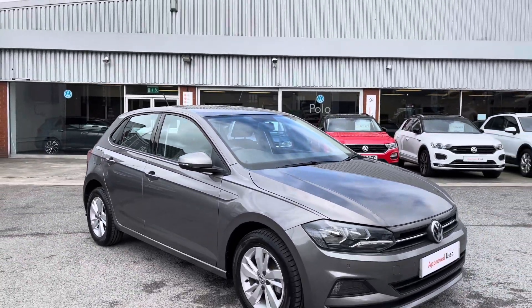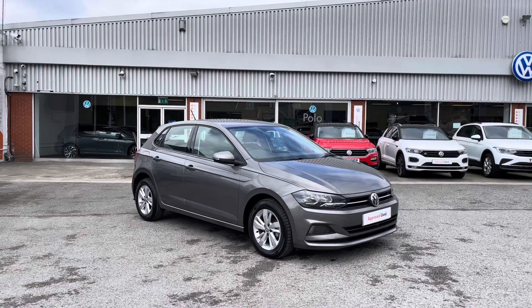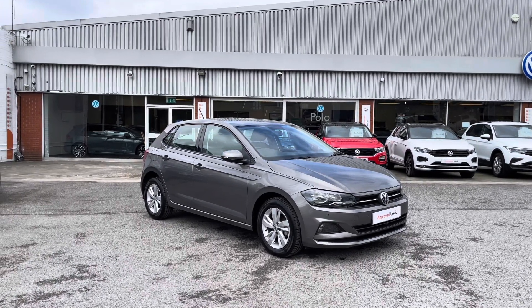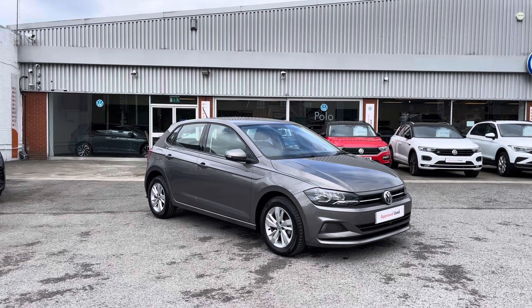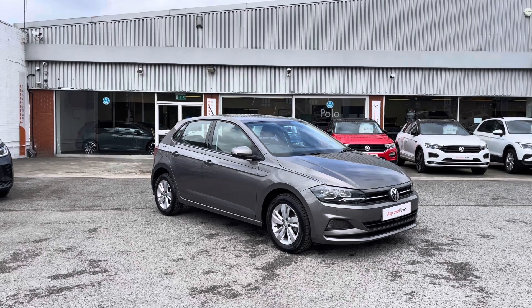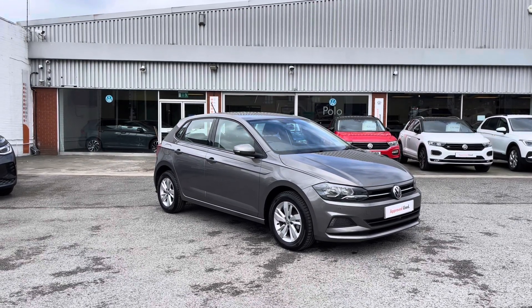Thanks for watching. This has been the stunning approved used Volkswagen Polo SE currently available at Olden Volkswagen, which includes a minimum of two years Volkswagen approved used warranty alongside flexible finance packages available. To get yourself a tailored finance quote or book yourself in for a test drive, get in touch on 0161 825 8520 — we'll be happy to provide more information on this vehicle.